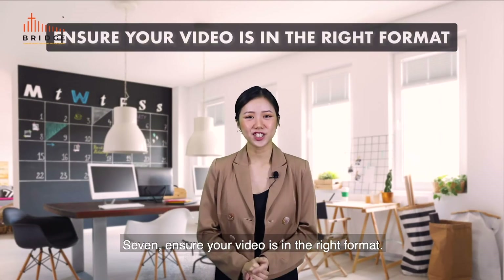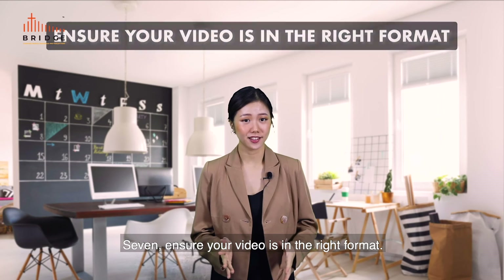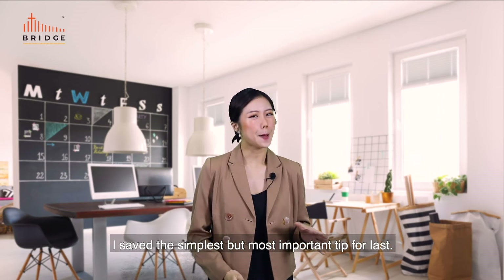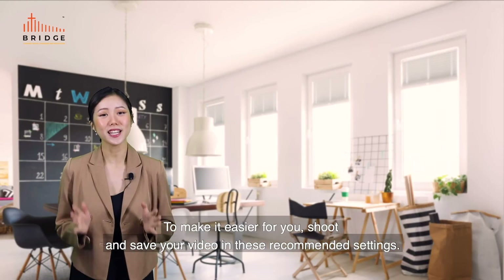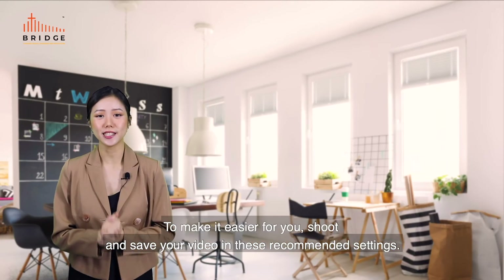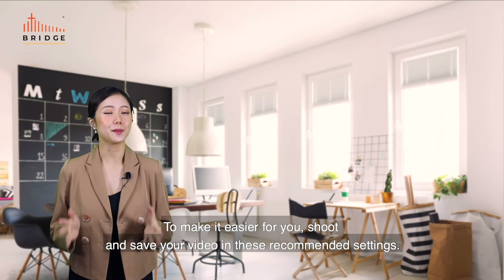Tip 7: Ensure your video is in the right format — I saved the simplest but most important tip for last. To make it easier for you, shoot and save your video in these recommended settings.